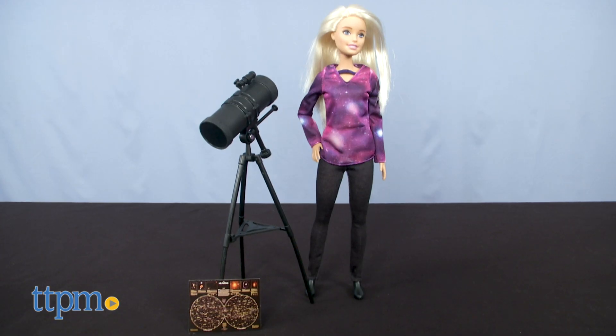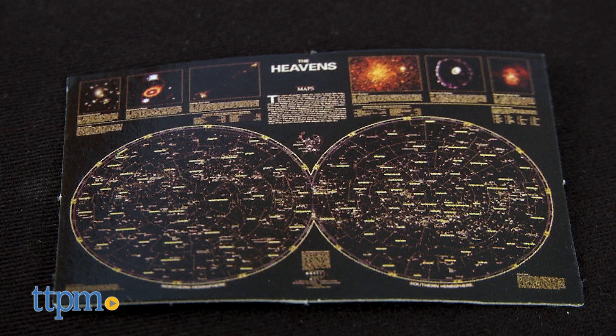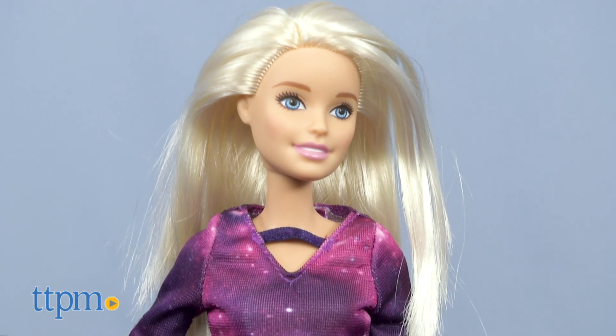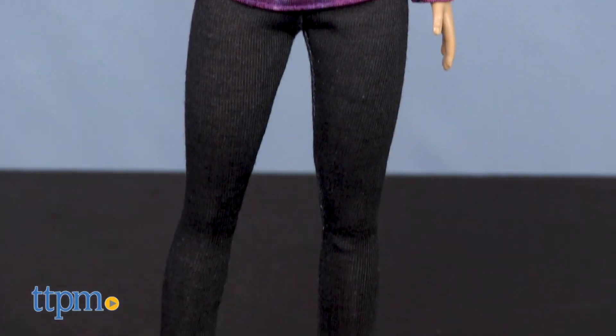The astrophysicist is ready to study the universe with her adjustable telescope and map of the stars. The doll wears a long-sleeved shirt with a galactic print over black leggings and black ankle boots.